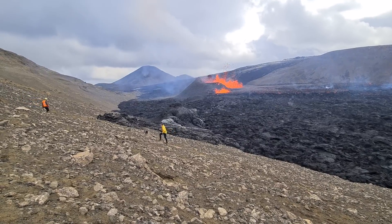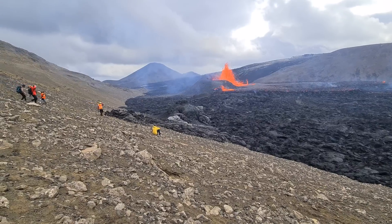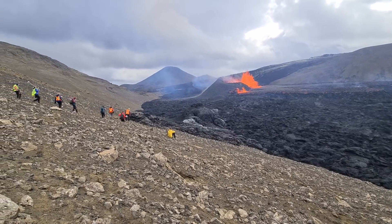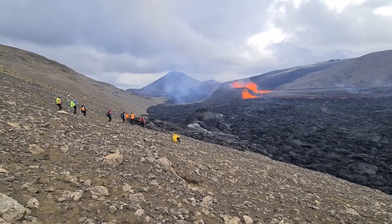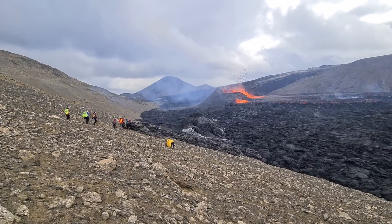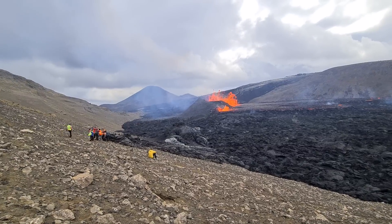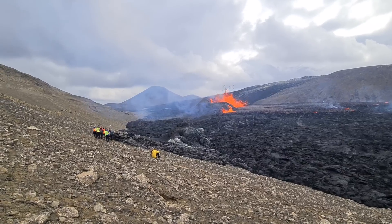But it's so similar to last year's eruption — it's just déjà vu. I've seen this before. It's almost the same, like last year. Just repeating itself in a different location — it was in Geldingadalur Valley before, and now it's in Meradalur Valley.